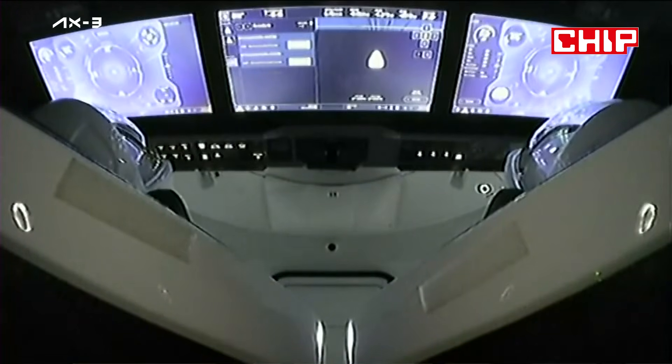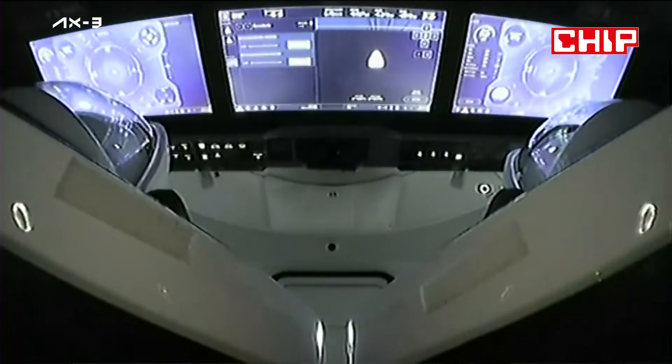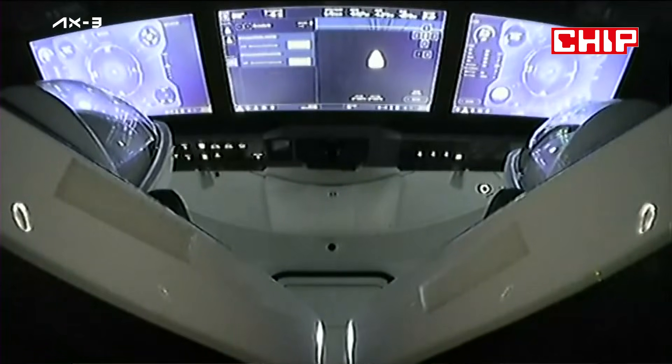Ground team is making final preps for hatch open. Stand by for side hatch opening. Standing by.